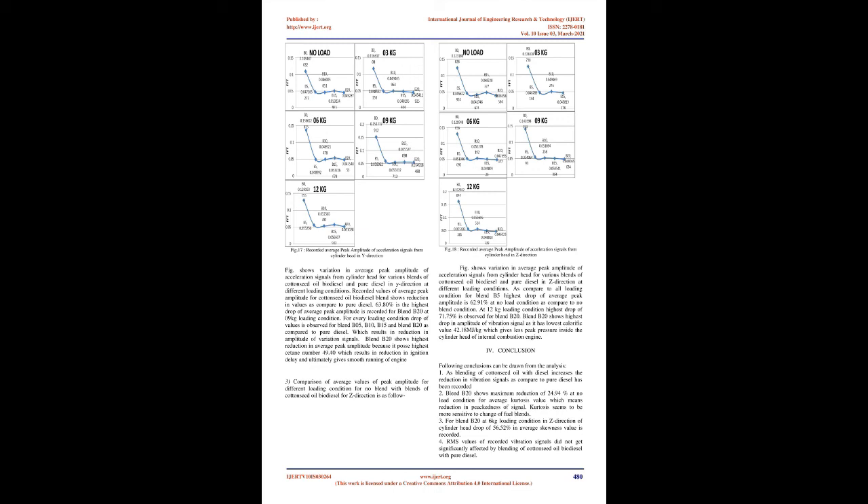Comparison of average peak amplitude values for Y-direction shows that recorded values of average peak amplitude for cottonseed oil biodiesel blends show reduction compared to pure diesel. A highest drop of 63.80% in average peak amplitude is recorded for blend B20 at 9 kg loading condition. For every loading condition, a drop in values is observed for blend B5, B10, B15 and B20 compared to pure diesel. Blend B20 shows highest reduction in average peak amplitude because it possesses highest cetane number of 49.40, which results in reduction in ignition delay and ultimately gives smooth running of engine.